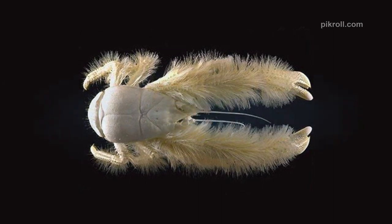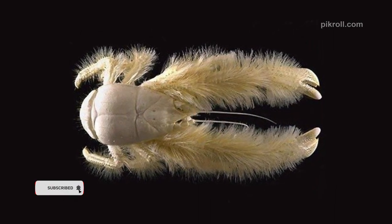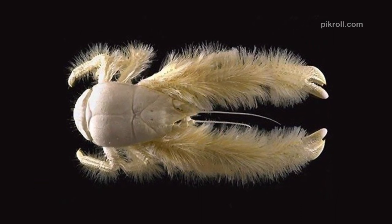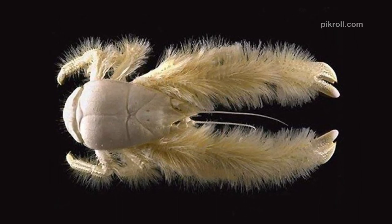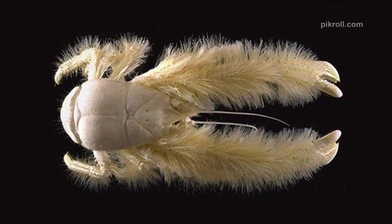Number twenty: Yeti crab. These creatures are named after the mysterious yeti. They live at the bottom of the ocean. Generally, male yeti crabs prefer warmer waters, while females with eggs or younger ones prefer the coldest areas.